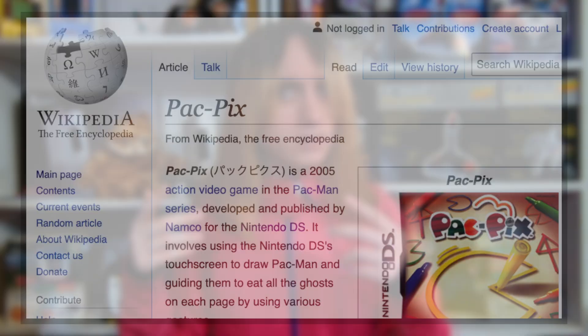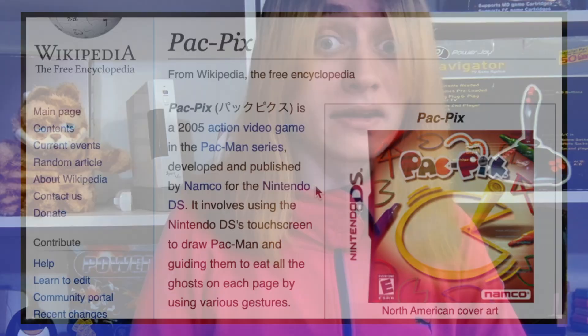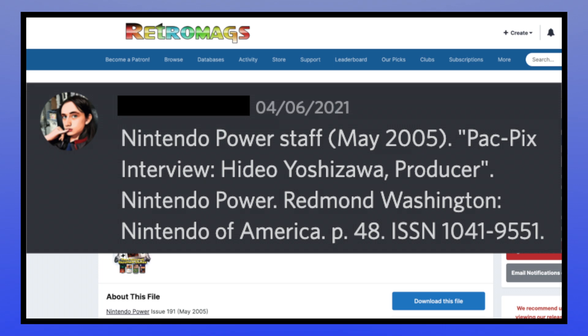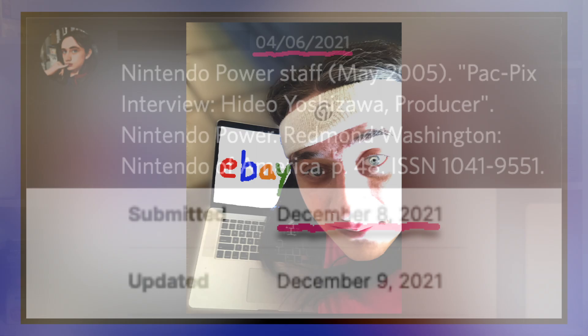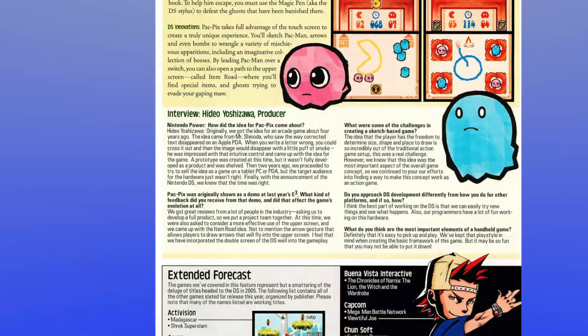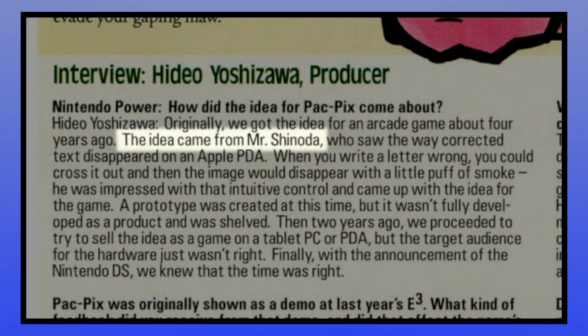But how did this demo come to be? Wikipedia has answers, but I'm not one to take information from a tertiary source. I only want the cold, hard Pac-Pix facts. The section surrounding the game's development cites the 2005 issue of Nintendo Power, which has fortunately been digitized online. But unfortunately, I was predated by the scan's release by about 8 months, and resorted to the archaic practice of buying physical media off the internet. Contained therein is a brief interview with producer Hideo Yoshizawa on the subject of Pac-Pix.